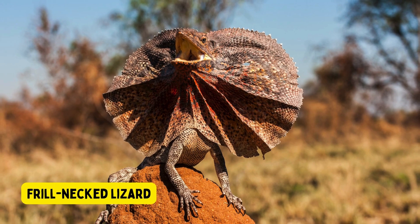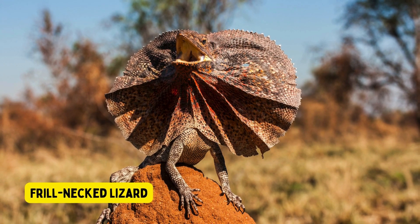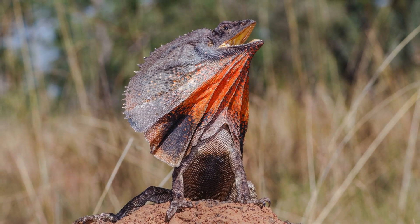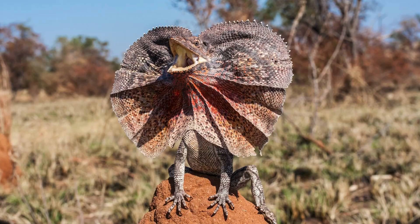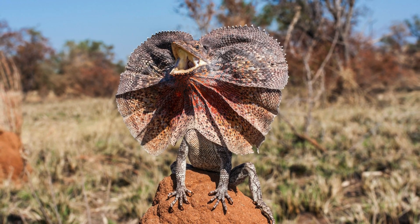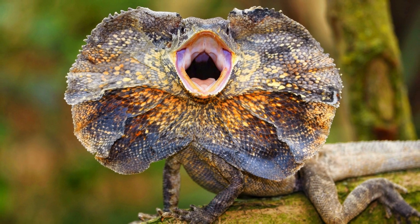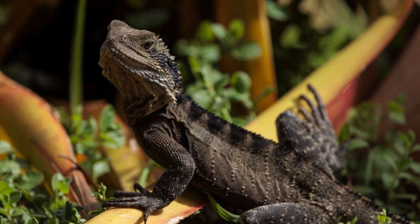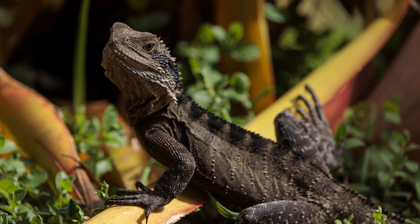Frill-necked lizard. The frill-necked lizard, also known as the frilled dragon, is a unique and visually striking reptile native to northern Australia and southern New Guinea. Named for the large frill of skin around its neck, the lizard displays this frill when it feels threatened, creating an intimidating display to deter predators. When at rest, the frill lies flat against the lizard's body.